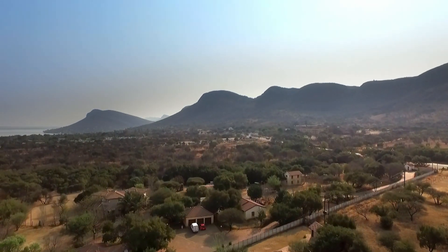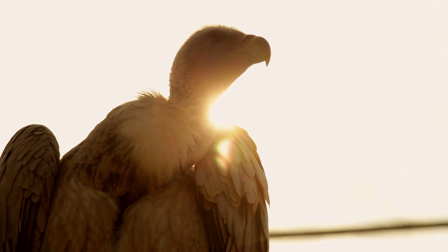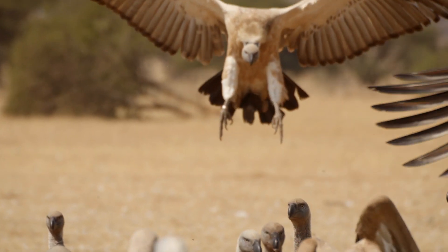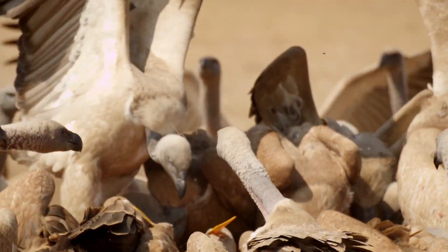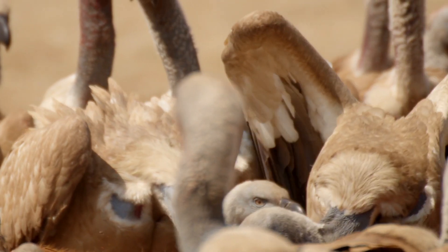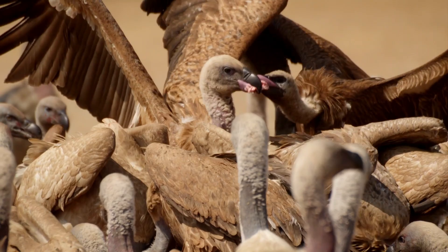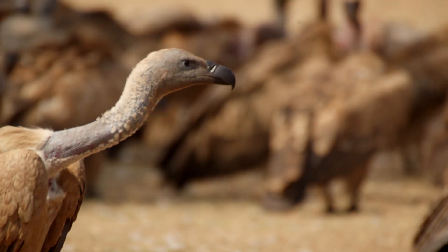We're staying in South Africa to find out how an animal we associate with death could be saving lives. Vultures are the most notorious of scavengers. They're one of very few animals to feed on the carcasses of the dead. And this is why scientists think they play a crucial role in the environment, a role that is protecting us from disease.